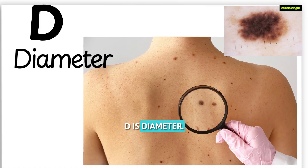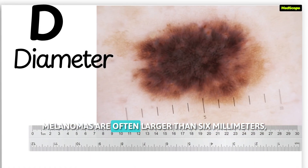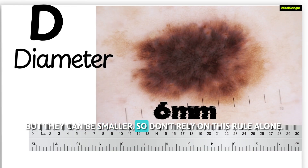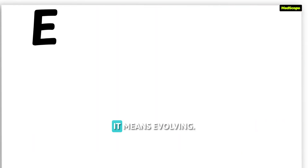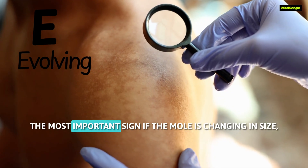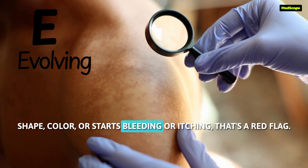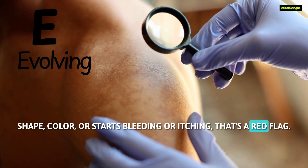D is for diameter. Most benign moles are small. Melanomas are often larger than 6 millimeters, but they can be smaller, so don't rely on this rule alone. E means evolving — the most important sign. If the mole is changing in size, shape, or color, or starts bleeding or itching, that's a red flag.